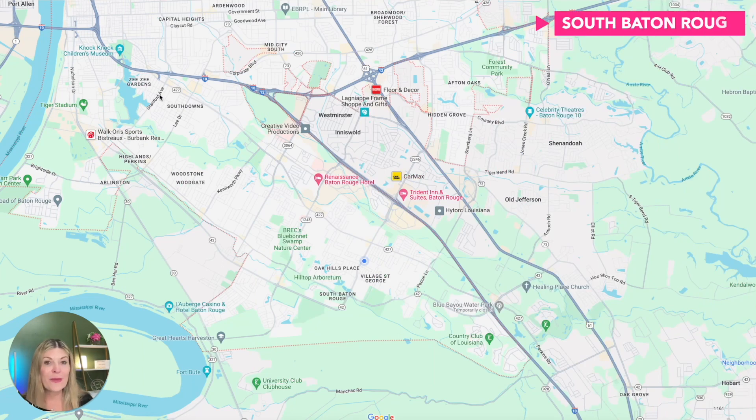South Baton Rouge is extremely popular due to its location and convenience to everything — high-end shopping, Perkins Row, boutiques, Town Center, the Mall of Louisiana, Blue Bayou Water Park. There's so much to do. It has so many communities in such a small area: newer mixed-use communities, older homes with larger lots, and brand new construction. I can't possibly cover them all, but you can watch my other videos where I've highlighted individual communities.